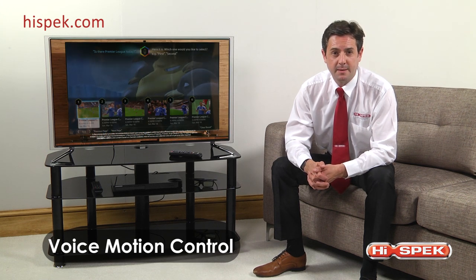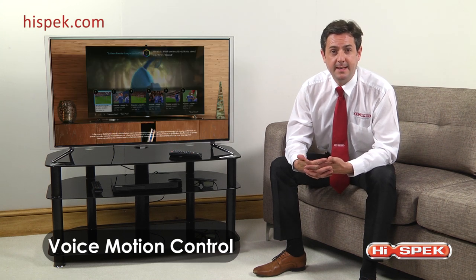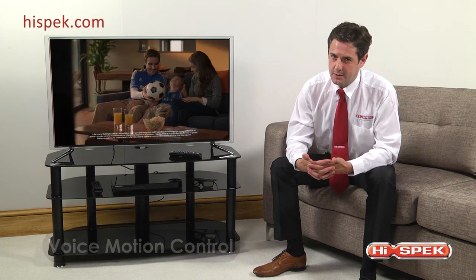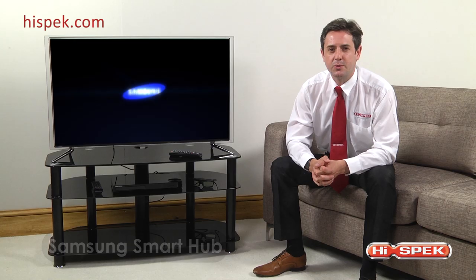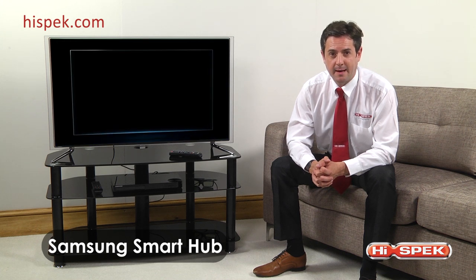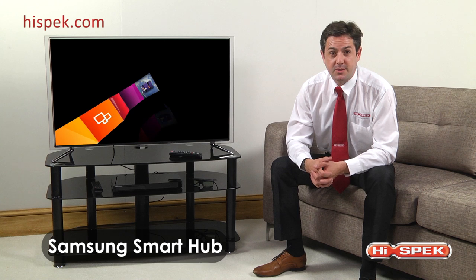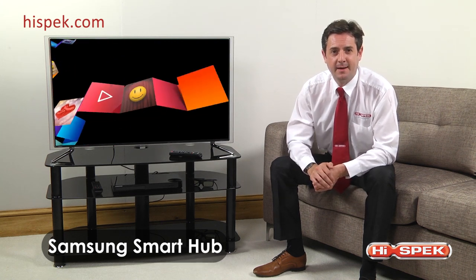You can also search through content to easily find exactly what you're looking for, meaning less time searching and more time watching. We love Samsung Smart Hub — this fantastic tool is easy to use thanks to the simple navigation panel, letting you enjoy your favorite games, apps, videos, and music.